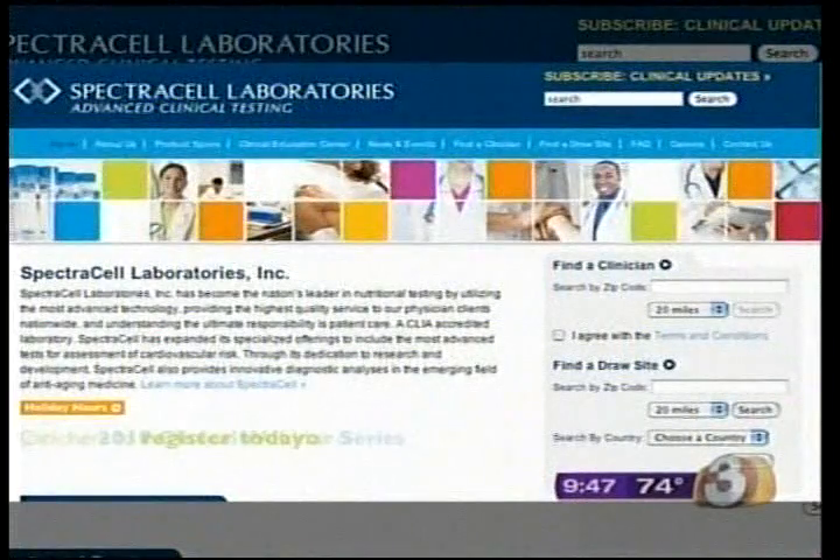It sounded like something that really made a lot of sense to me. Dr. Jain is using what's called a telomere test from SpectraCell Laboratories.